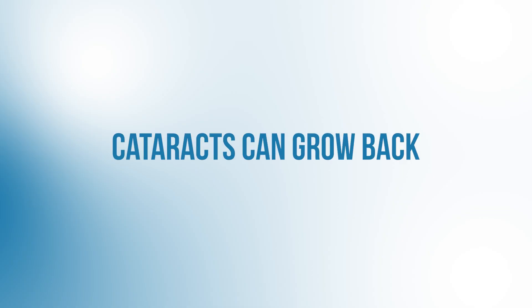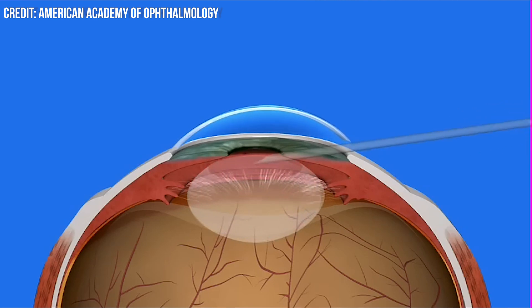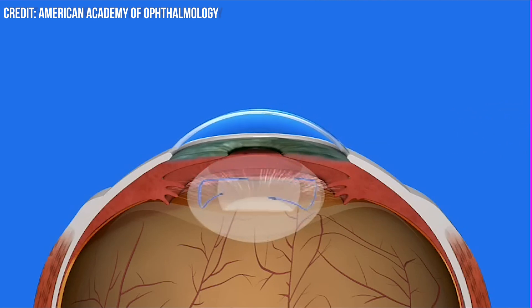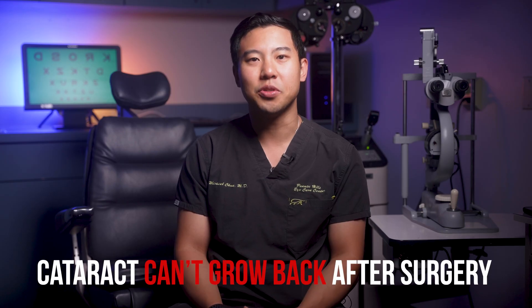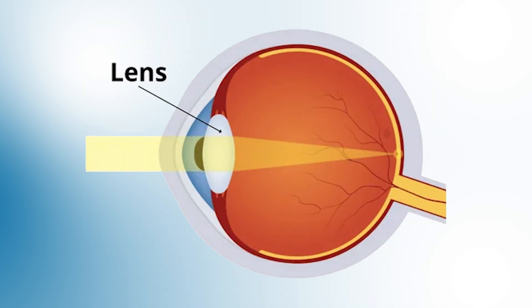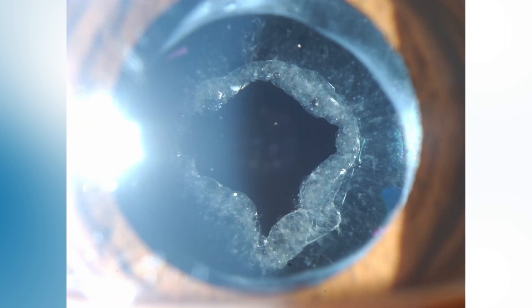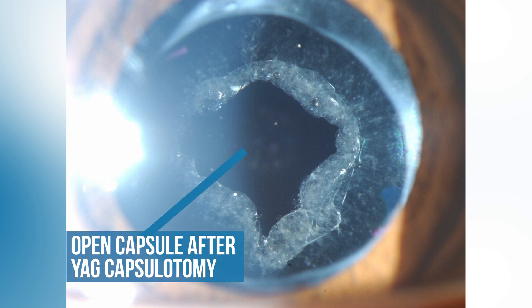What about the next one: cataracts can grow back? Not quite. During cataract surgery, we remove the entire cloudy lens and replace it with an artificial intraocular lens. Since that whole lens is removed, a cataract cannot grow back after surgery. What we can see is what's called a posterior capsular opacification or PCO. The lens in our eyes sits inside a bag called the capsule. After cataract surgery, sometimes leftover lens epithelial cells can reproduce and move towards the backside of the capsule, making the capsule cloudy and causing symptoms like blurry vision and glare. To treat this, we perform a quick and painless procedure called a YAG capsulotomy, where we use a laser to create a small opening in that cloudy capsule to allow light to pass through properly and restore clear vision.